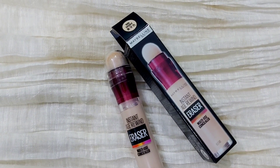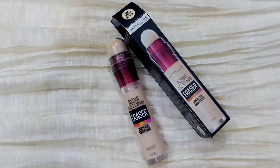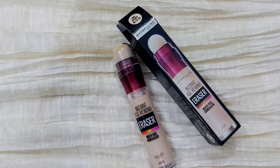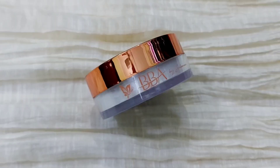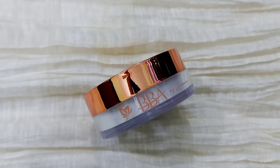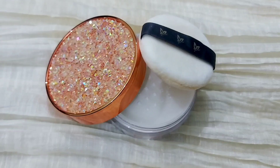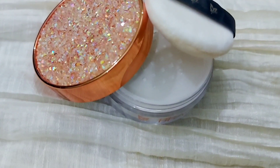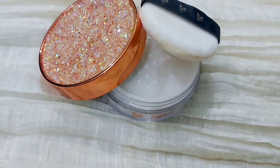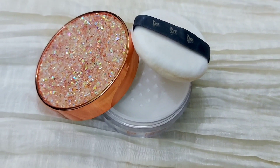If you are not a foundation person or a BB cream person, you should get your hands on a good concealer. I am suggesting the Maybelline Instant Age Divine Eraser Concealer — this is the best, 10 on 10. Next, a setting powder is also very necessary. I chose BBA by Slyman's Translucent Setting Powder — it's a loose powder you can bake with, and set your under eyes and whole face with it.